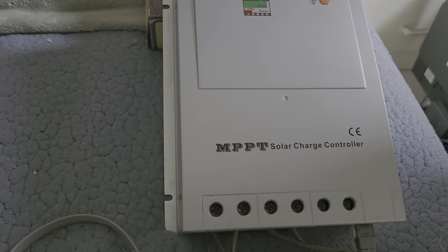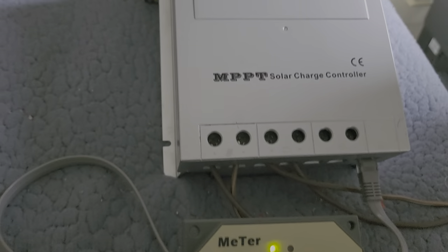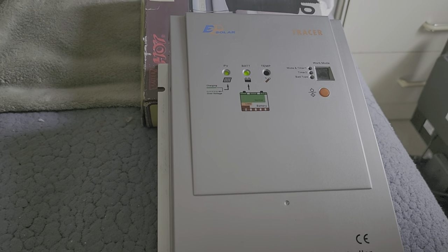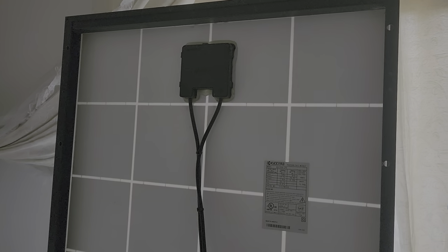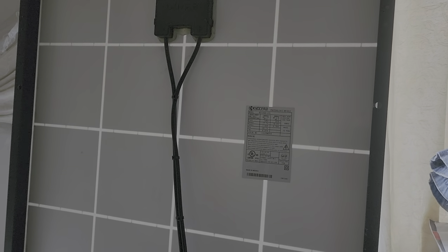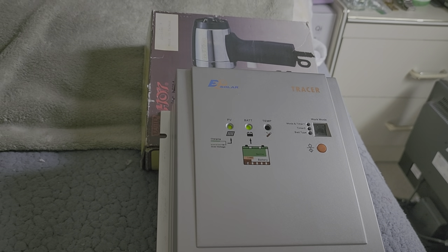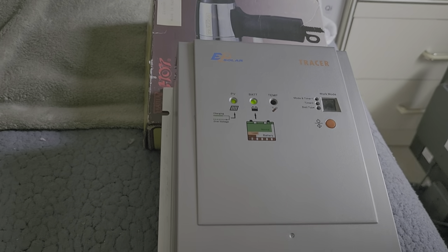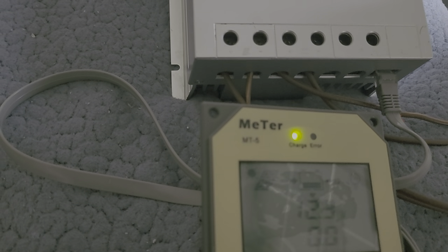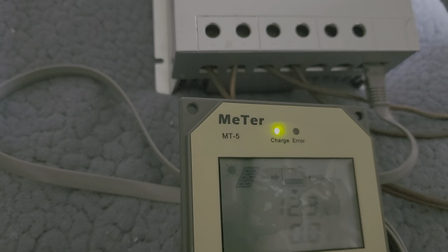This MPPT charge controller is extraordinary because it has so many features. Even though the solar panel is inside a room and only a little bit exposed to the Sun, and it's cloudy today, the solar charge controller is indicating that there is power coming from the solar panel — for a 100 watts panel. This is the LED display of the MPPT controller.